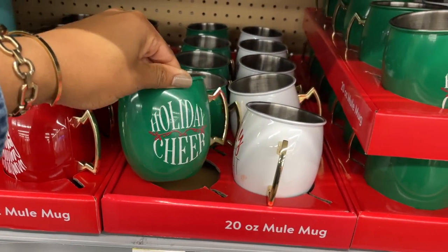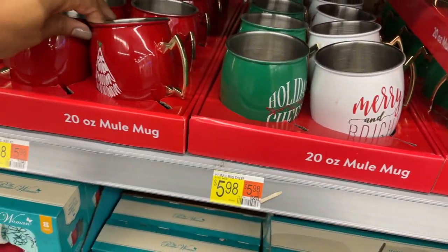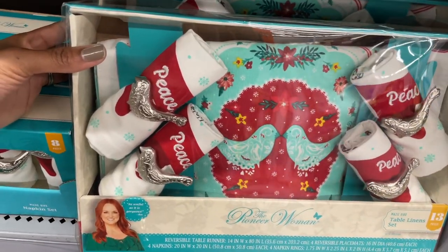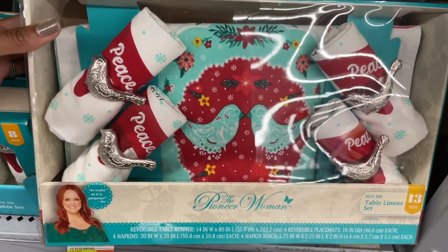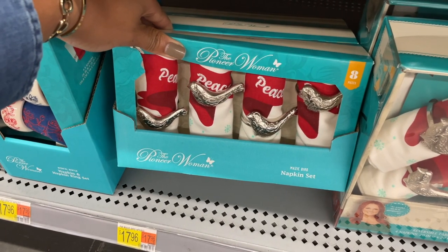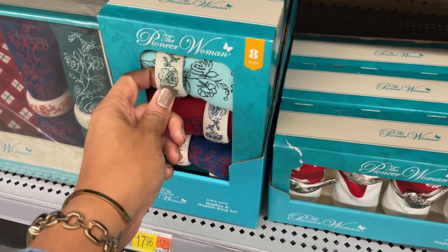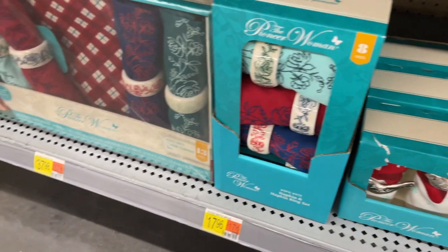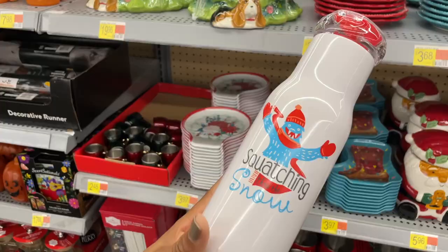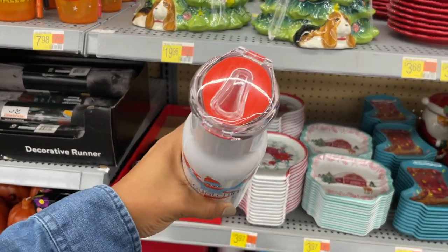They have some mugs here for six bucks - actually all of these are six dollars. 'Holiday Cheer,' 'Merry and Bright,' and I really like that gold handle - it's super cute. The Pioneer Woman is coming through for you guys this holiday season! There is a whole situation in here - you can pause this and see what it says - and this is $40. There's an eight-piece napkin set with ring holders for $18. There are also ones with ceramic holders for $18, or you could do a package for $38.